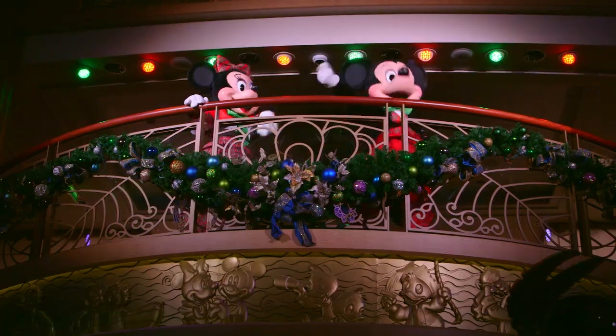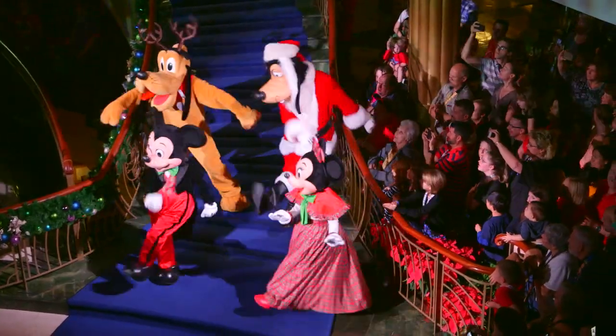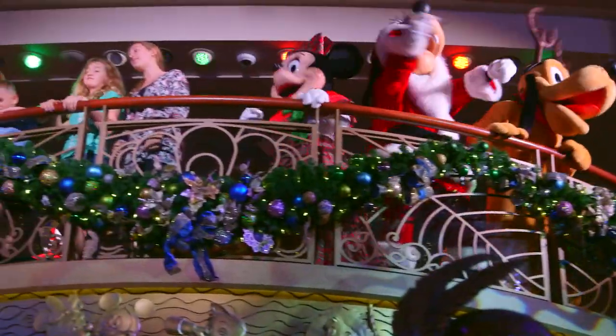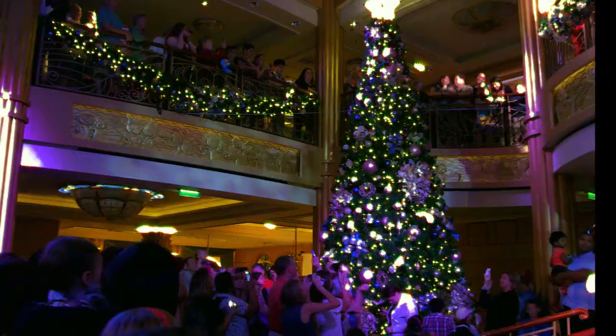On the first night of the cruise, Mickey's Tree Lighting Magic kicks off our holiday celebration on board. We have Mickey and his pals come out to the lobby atrium, and we choose a special family of dreamers to help us light our enchanted holiday tree.